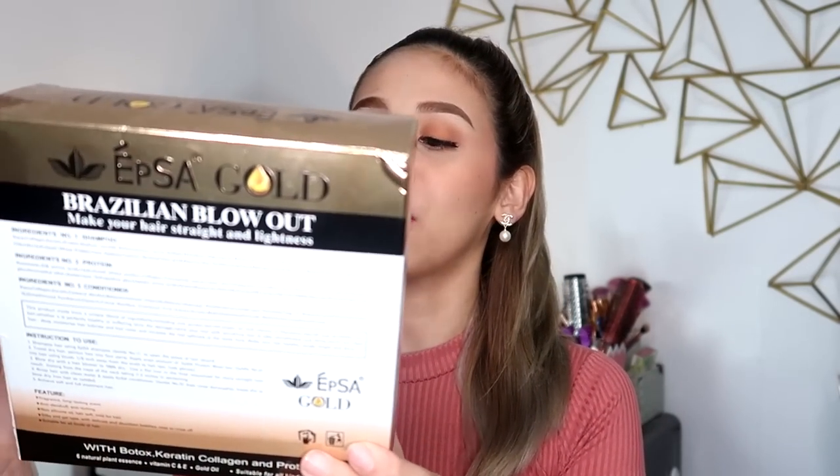Hello! It's Lollie! Welcome back to my channel. So for today's video, we're going to be reviewing this EPSA Gold Brazilian Blowout Set.